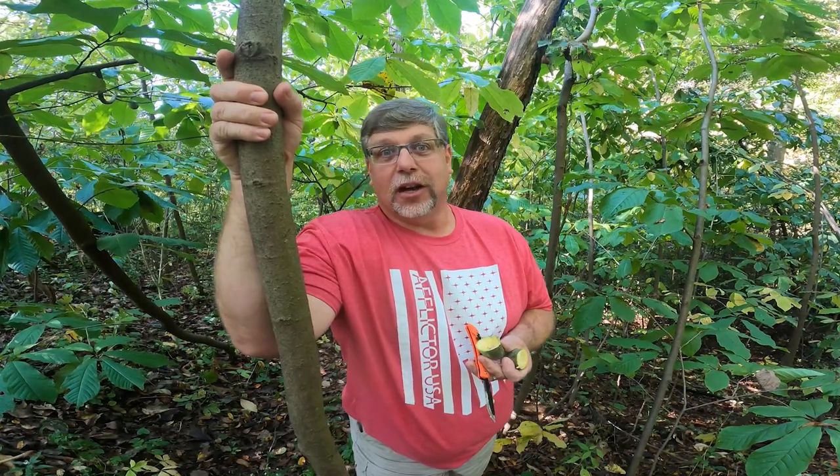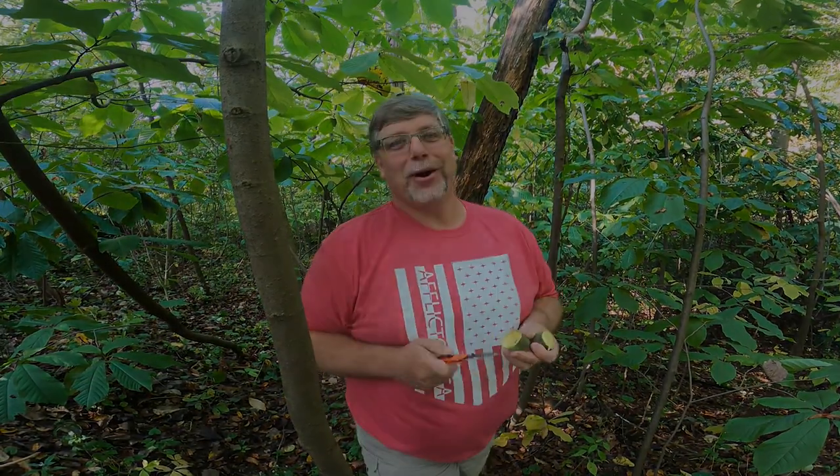Another interesting fact about pawpaw leaves, bark, and twigs is that it's a natural insecticide. I don't know how to process that to make it work for us, but they do contain a lot of toxins that insects don't like. I hope this gives you a little bit of light on the pawpaw — not just as a food source or a fun treat if you can find them, but as a deer magnet. A place where you know deer are going to travel a long way to find and take advantage of this fruit in its short season. Good luck on your hunting and good luck finding pawpaws!